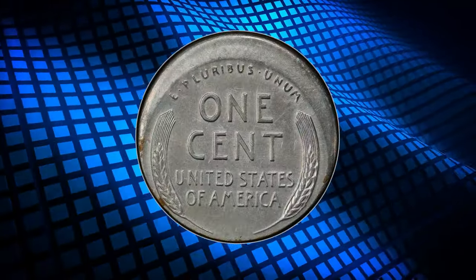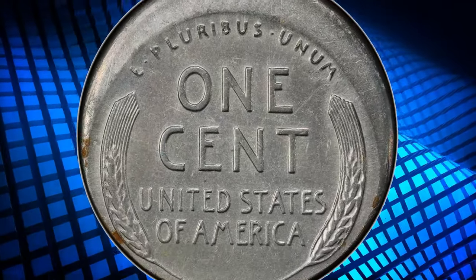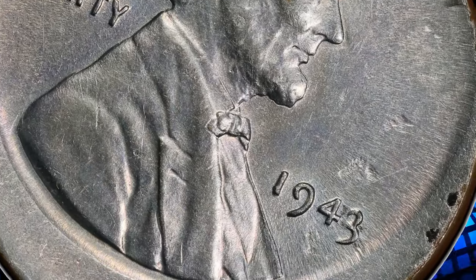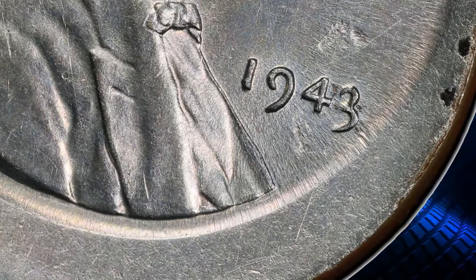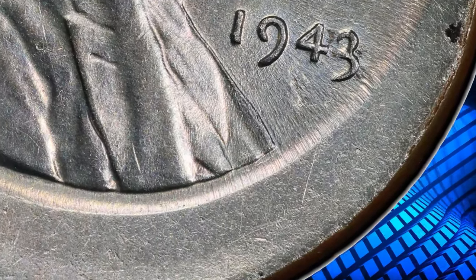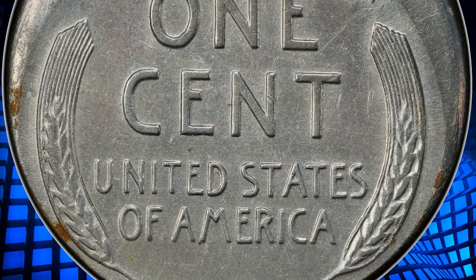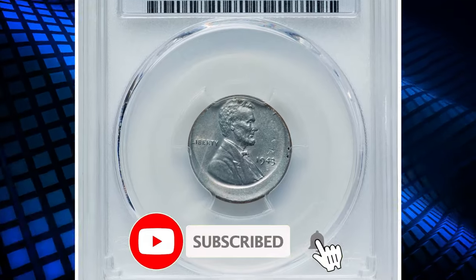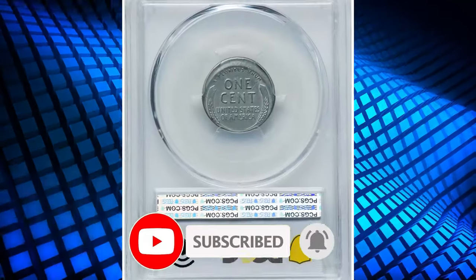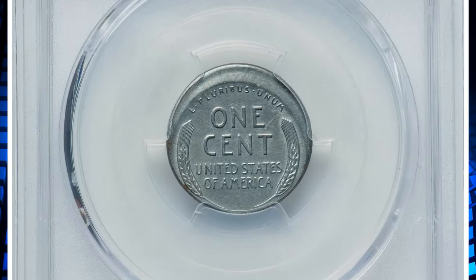This zinc-coated steel coin, produced during a wartime copper shortage, features a significant minting error where the strike is shifted, leaving part of the design missing. This off-center error enhances its rarity and appeal among collectors. The MS62 grade indicates a mint state coin with minor imperfections, preserving much of its original luster. Such error coins are highly sought after for their uniqueness and the glimpse they offer into the minting process.